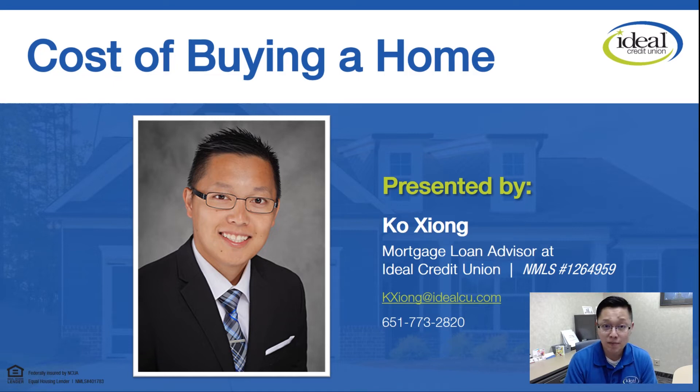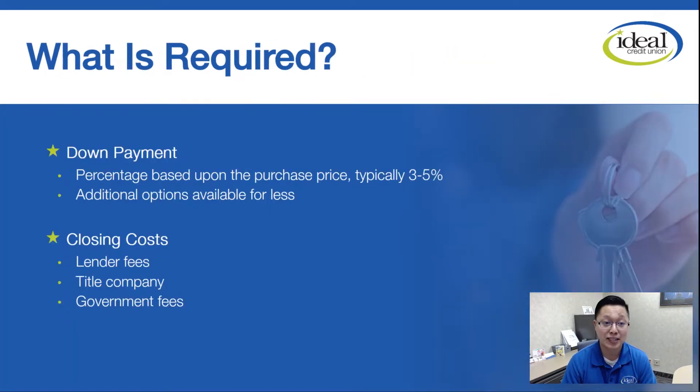Hello everyone. Welcome to today's session. My name is Kyle. I am one of the mortgage loan advisors at Ideal Credit Union. Today we're going to go over the cost of buying a home, so we'll just jump right into it.